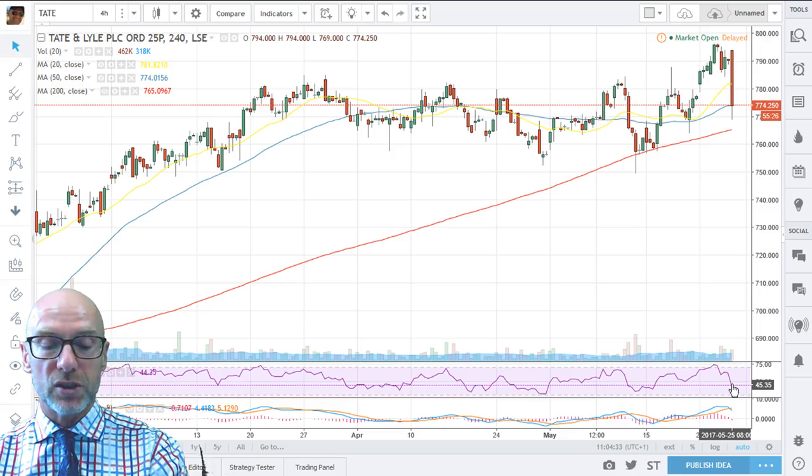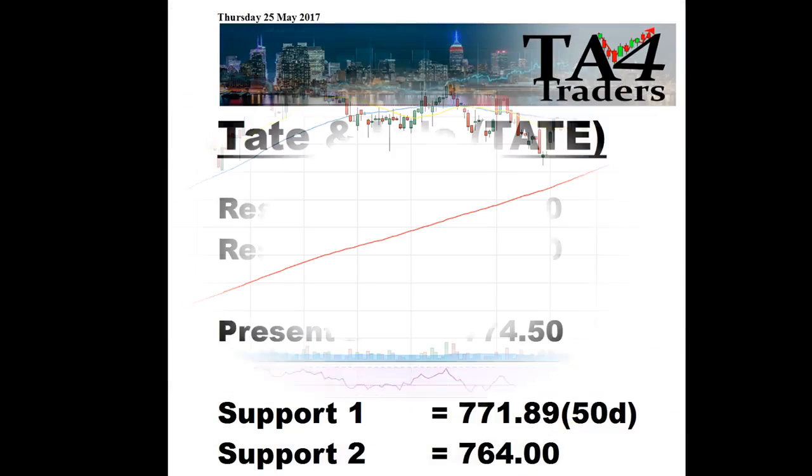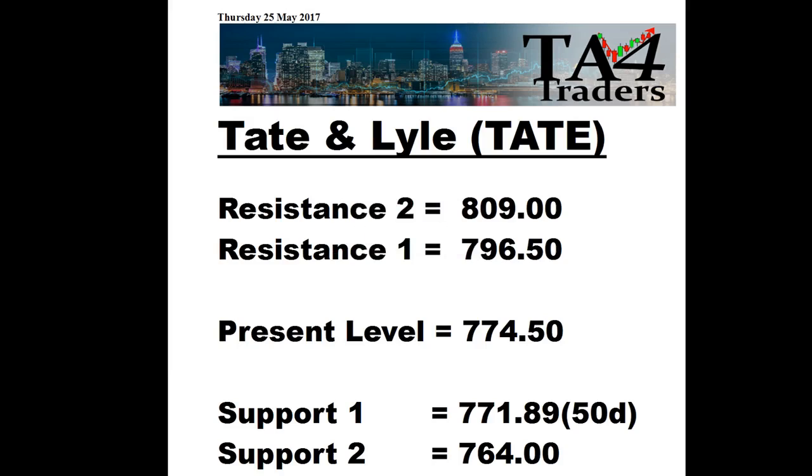Let's see if they hold, but this could be the start of a deterioration. As I said, on the daily the picture does still look alright. On the support and resistance levels on Tate, I've got resistance at 796.5 and then resistance at 809. With support at the 50 day at 771.89, and the second support at 764.